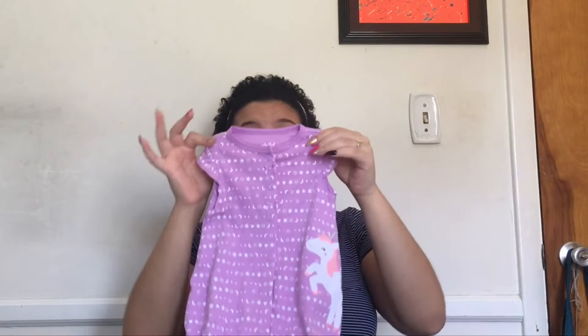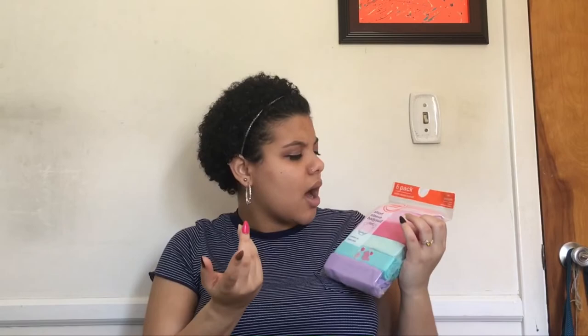We found the other little sock thing. Then we have this little romper — so cute — with a unicorn, stars, and moon on it. I love this color and I don't have a lot of purple so I really like that. Then we just have some short sleeve onesies: a purple one, pink, blue, pink, and one that says 'love' and another with little birds on it.